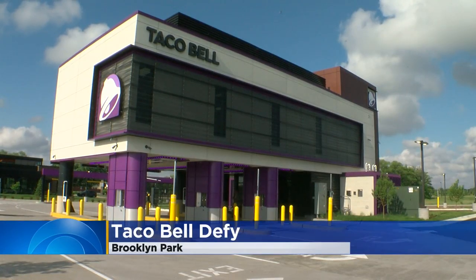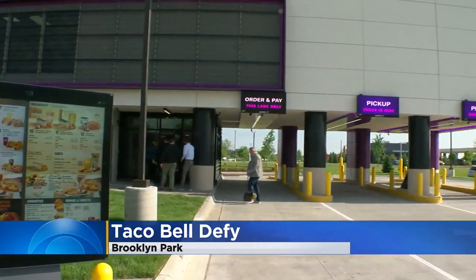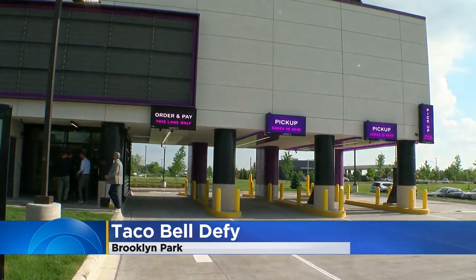A fascinating concept opens today in Brooklyn Park. You've never seen a drive-through quite like this one. This is Taco Bell Defy — it looks kind of like a bank, maybe, looks like a bank drive-through lanes there.